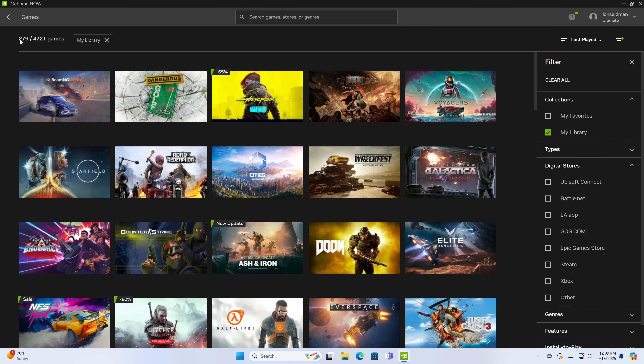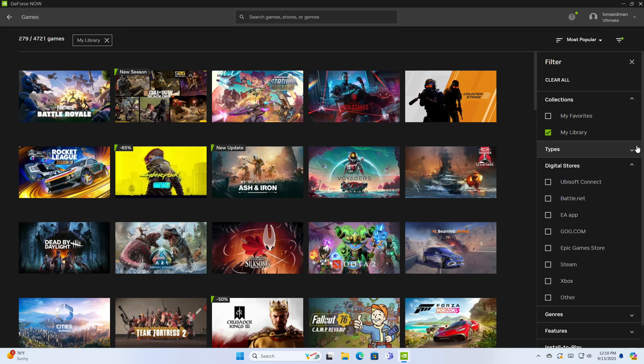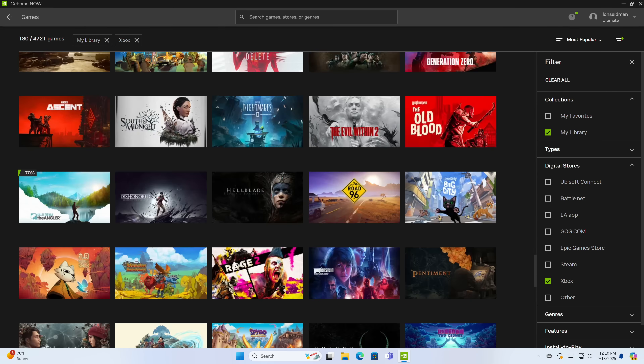If you bought a game on one of these platforms and it's supported for streaming, it will show up in your library. I've got 279 games available across all the different platforms I linked up. Notably, this also works with your Game Pass subscription — if you have an Xbox Game Pass subscription with the PC component, those PC Game Pass games will link up and be playable through GeForce Now at 4K with all of GeForce Now's graphical features, giving you a much better experience than Microsoft's own streaming service.